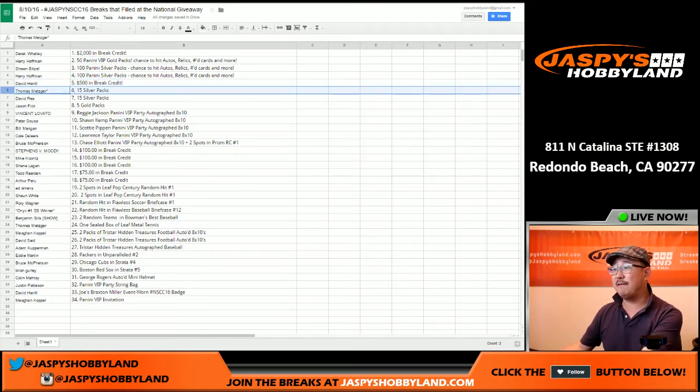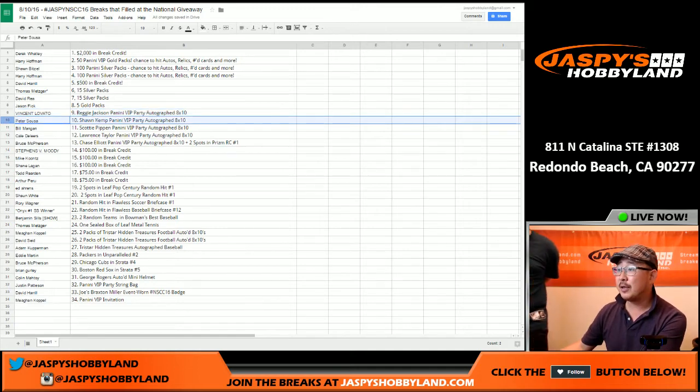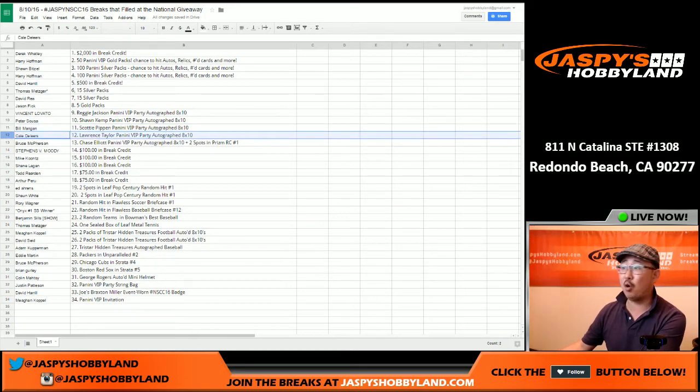Thomas Metzger: 15 Silver Packs. David Rea: 15 Silver Packs. Jason Fick: 5 Gold Packs. Vinny, you've got a Reggie Jackson 8x10 autograph from the Panini VIP Party. Peter Souza and Sean Kemp: 8x10 autograph. Wild Bill with a Scottie Pippen VIP autograph 8x10 auto. Cale, you've got Lawrence Taylor 8x10. Bruce — we saw Bruce all week at the National — you've got the Chase Elliott 8x10 autograph plus two spots in Prism.